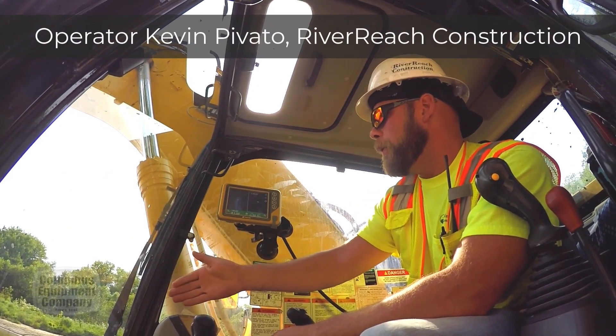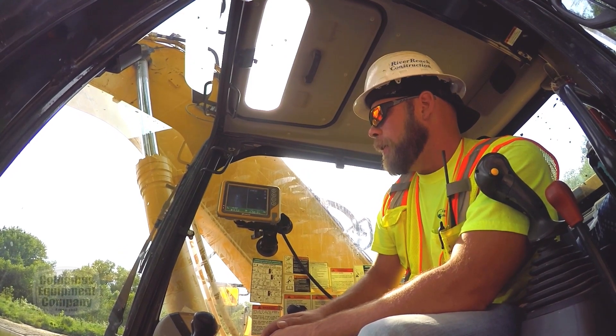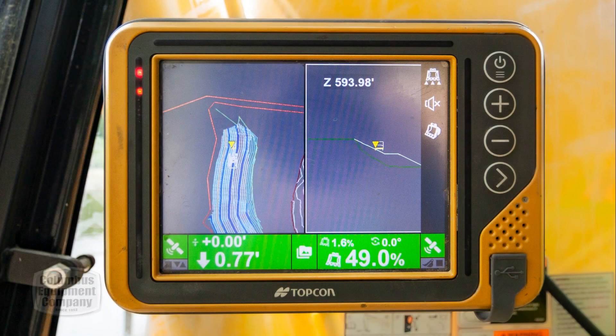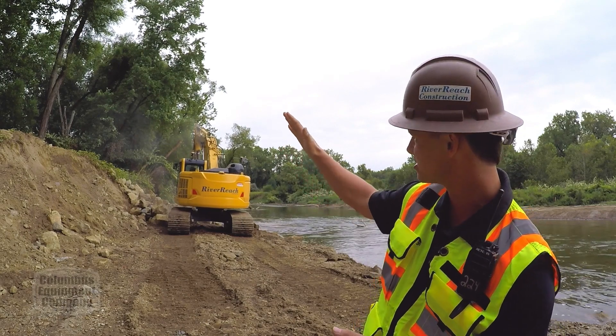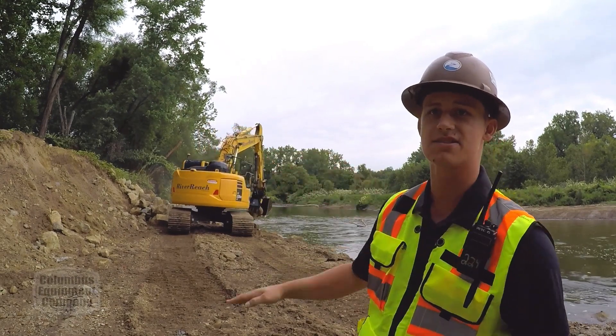The 3DMC software is very user friendly. He likes to run a split screen where one side he has an aerial plan view, and that allows him to understand the scope or the magnitude of his work area. And then on the other side, specifically for bank stabilizations, Kevin likes to run a profile view which shows the finish grade of the slope. So he can look at the right side of his screen, see the line of the finish grade of the slope that he's trying to build, and use his excavator to check and see exactly how he's creating that slope.